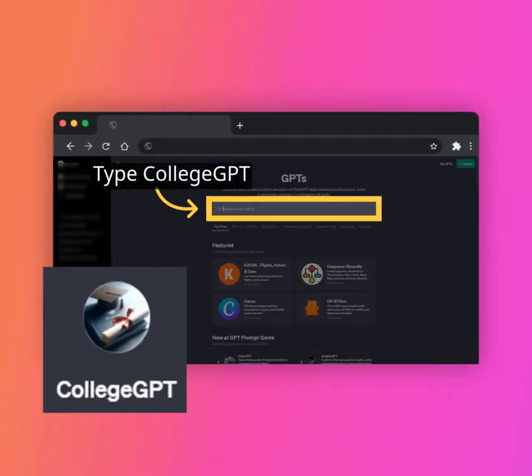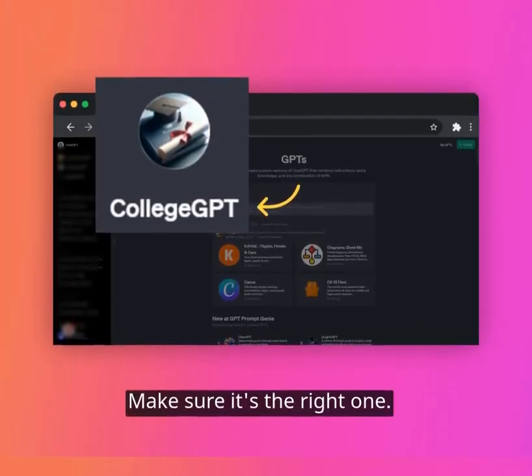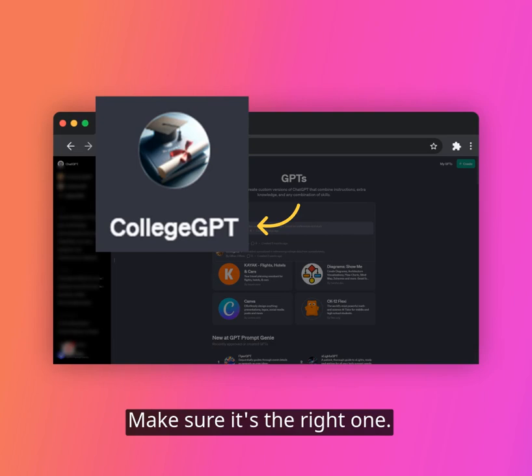From the GPT storefront, search for College GPT. Make sure you select the correct GPT with the cap and degree.